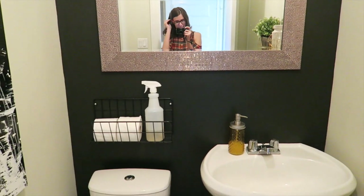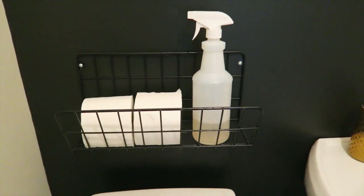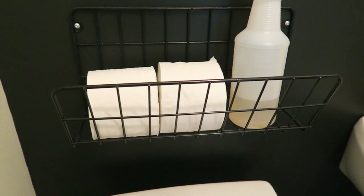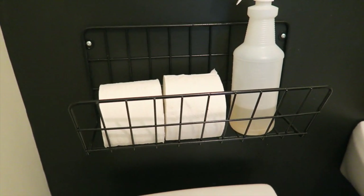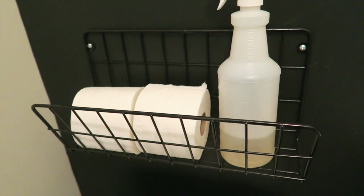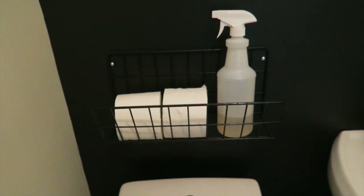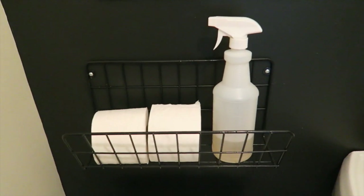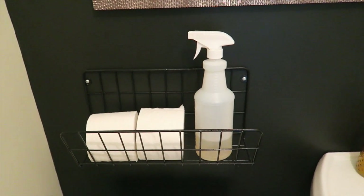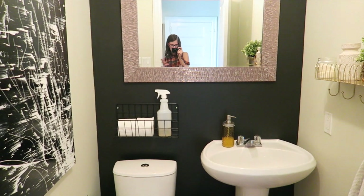Find number three is in the downstairs washroom, and it is this shelf right here. It started off red and it cost me $1 — or maybe it was $2 — but anyway, we needed some storage in our bathroom, so I found this and thought it would be perfect. We just hung it right above the toilet, and it houses toilet paper as well as a little cleaning bottle. That is find number three.